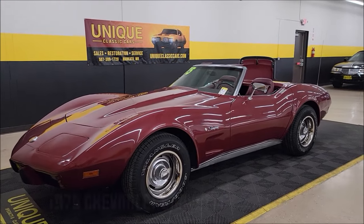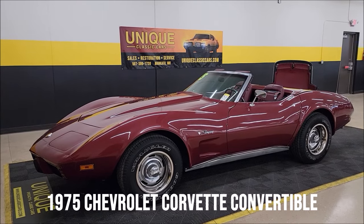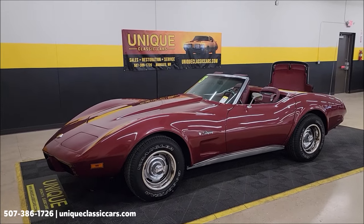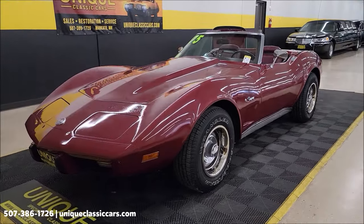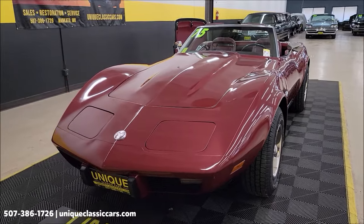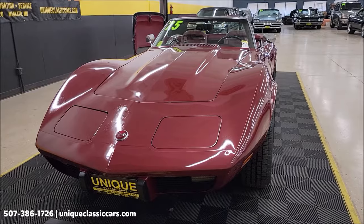C3 to check out here at Unique Specialty and Classics. Last year of the convertible in the C3, 1975 Chevrolet Corvette convertible. Look close to the background, you can see a hard top included with this car as well as a white vinyl top. Numbers matching also, 350 underneath the hood, that's paired up with a numbers matching Borg Warner 4-speed.